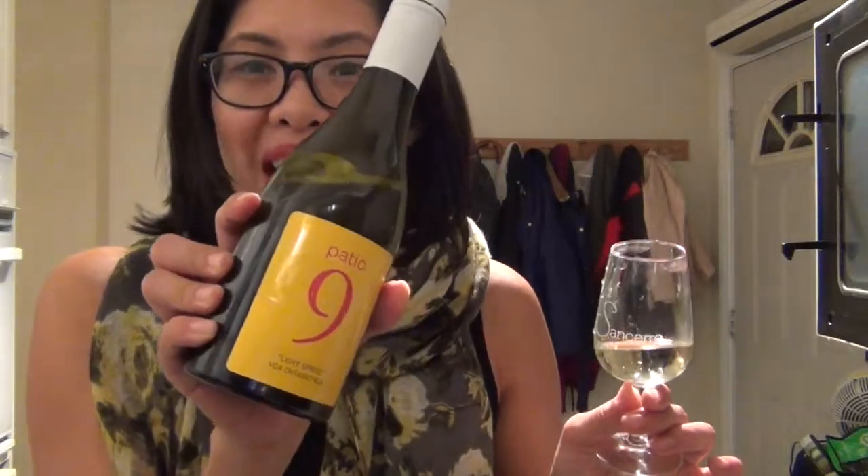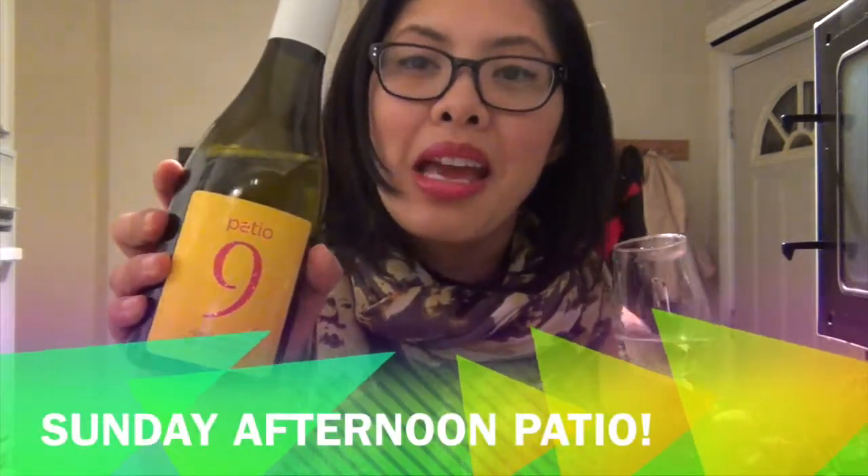I really like it. It's easy to drink — a nice, solid little white wine and perfect for the patio, which is probably why it's called Patio 9. In terms of days of the week, it's definitely a summer sipper patio wine — probably a Sunday — but you don't have to wait until summer to drink it. You can drink it at home by yourself on a Wednesday. All joking aside, it's a wonderful little wine — definitely pick it up.